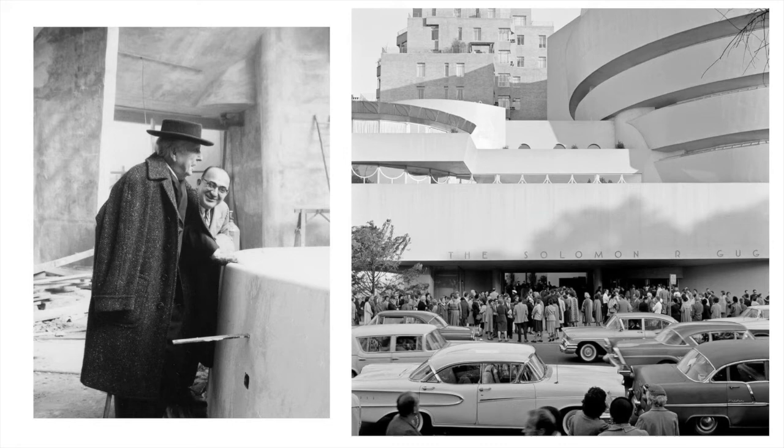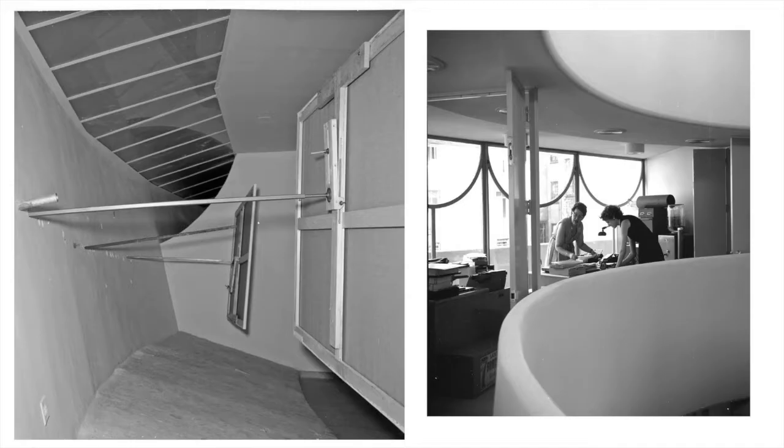Here you'll see Wright with the general contractor for the project, George Cohen, and the Guggenheim on opening day, which was October 21st, 1959. On opening day, over 10,000 people lined up to be the first to visit the museum, and the cost of admission was only 50 cents.